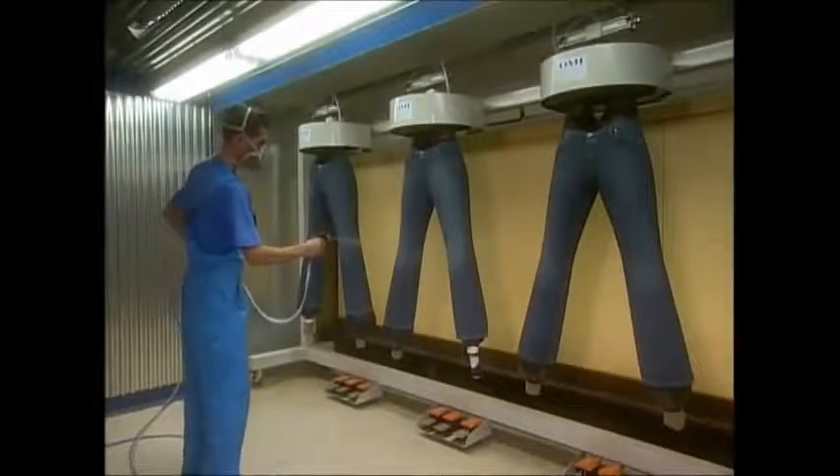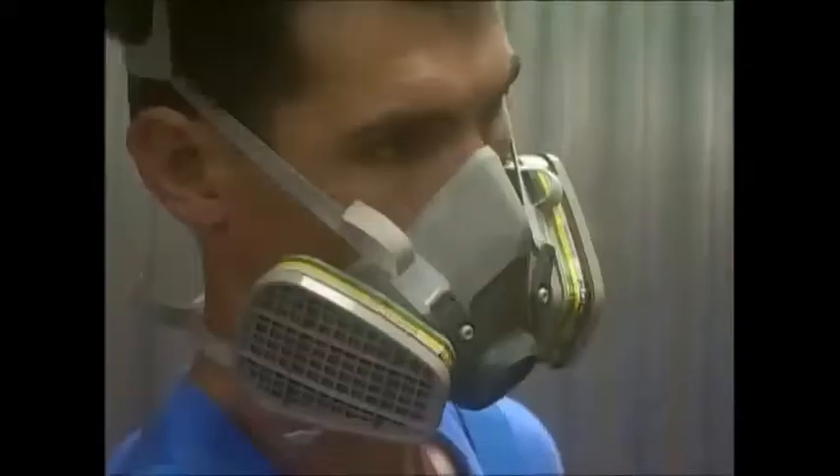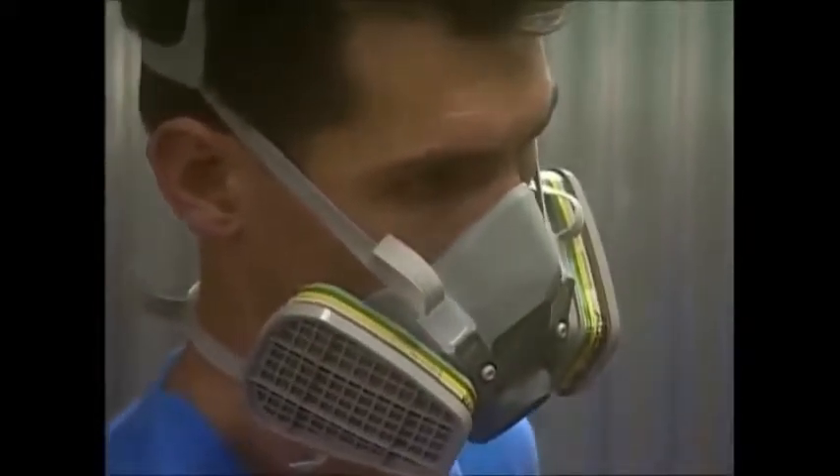The next step in making them look like well-worn classics is chemical treatment. They bleach them with potassium permanganate, which makes the dye fade without damaging the fabric.